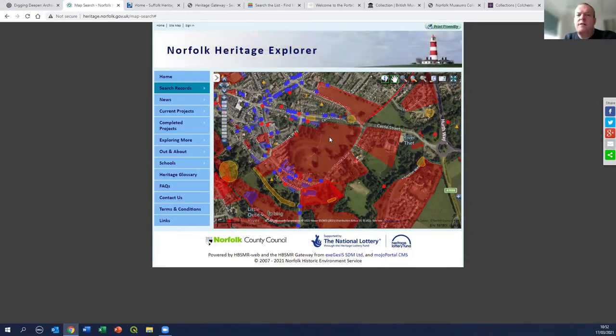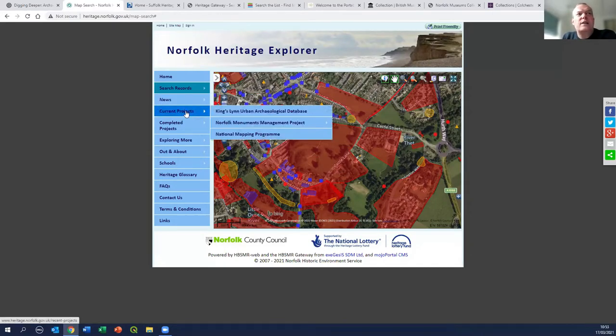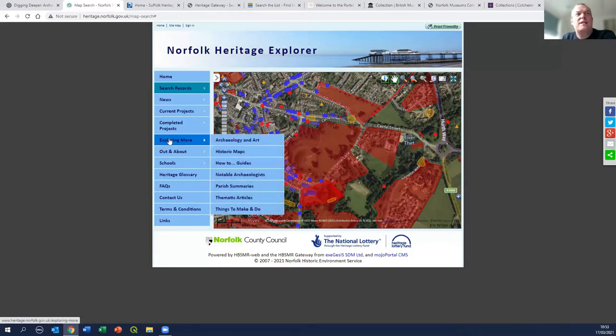You can explore by clicking through the map, follow the records, and contact the team who manage the Historic Environment Record for additional information. Down the side, as well as the database and searches, there are links to large numbers of other pieces of work, including a link to the Breaking New Ground project with resources from a previous project in the Brecks.